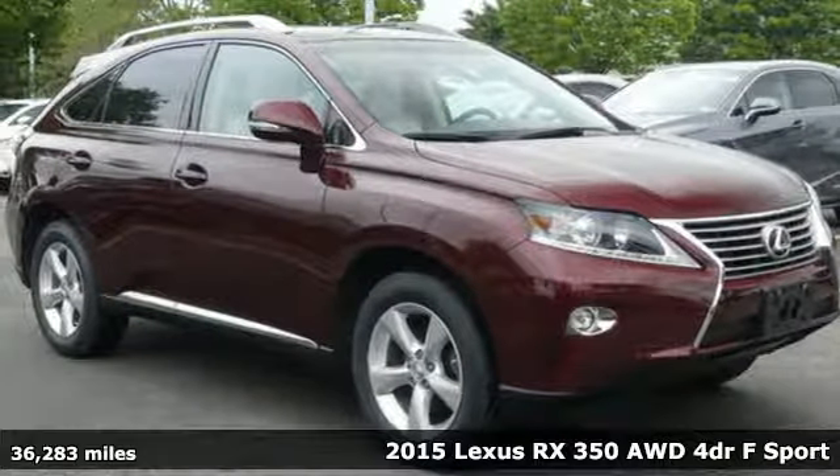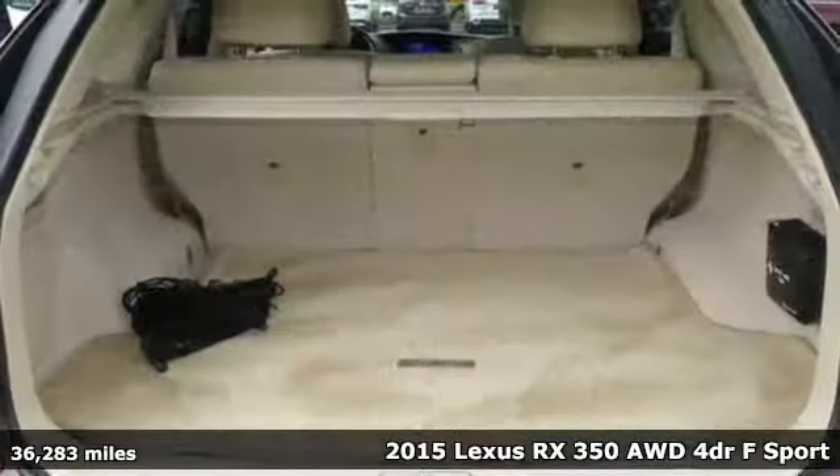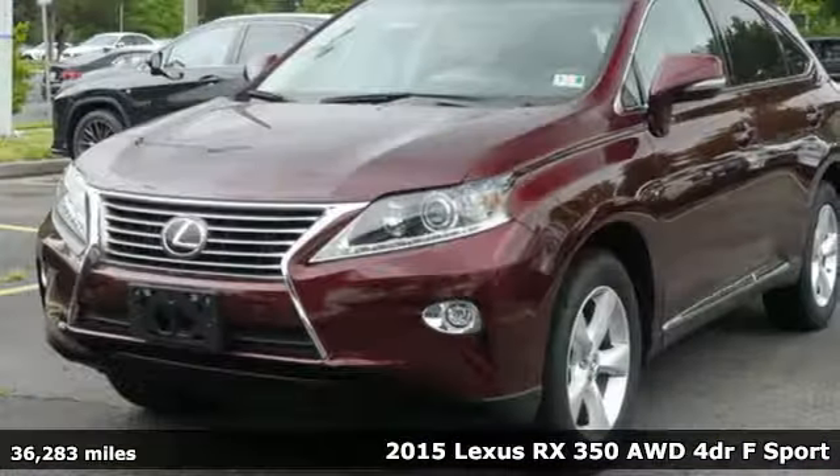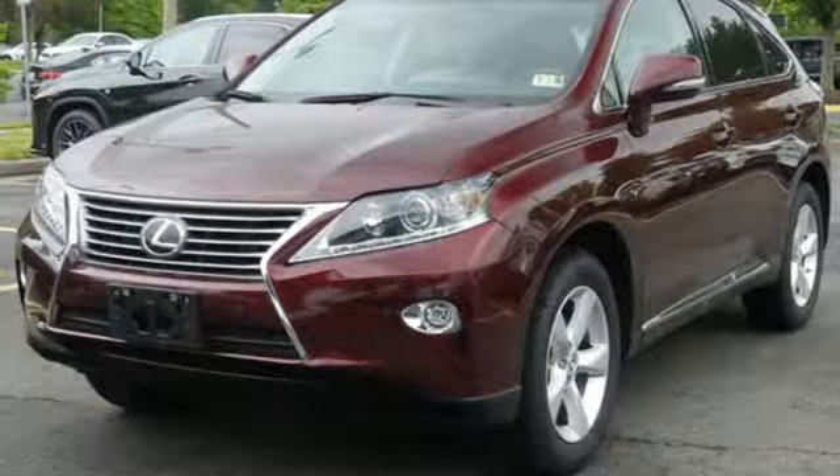It's a 2015 Lexus RX350. Inspired design, relentless innovation, incredible performance — that is the DNA of a Lexus.